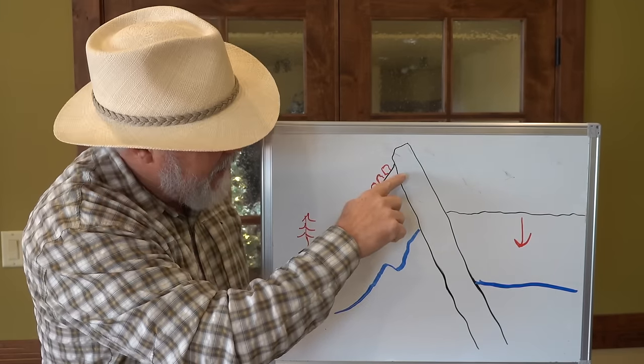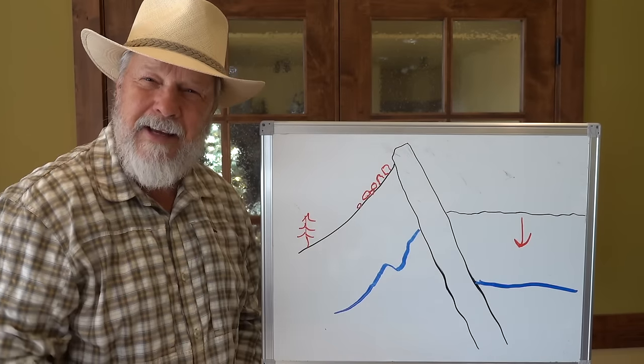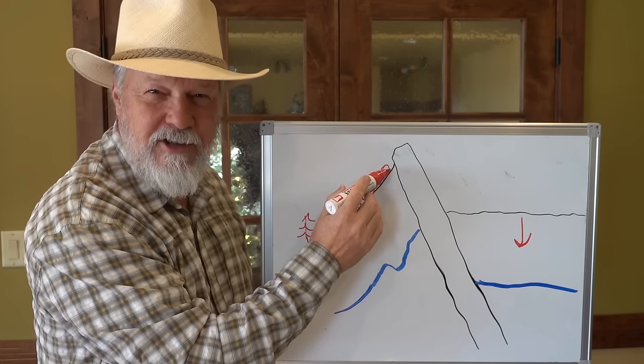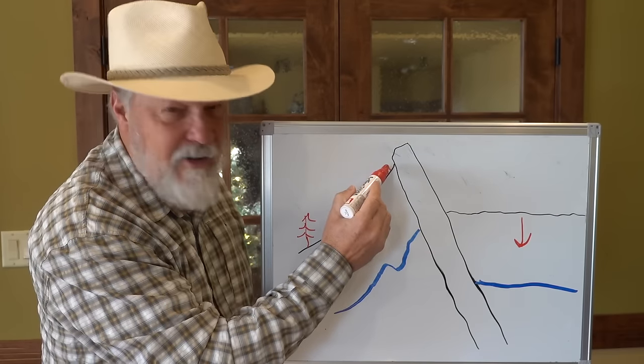So these boulders creep down the slope and they're going down. Let me take just one boulder and go through time to the present day — let's say this big boulder right here. This comes from 50 to 100,000 years ago. Through time, that boulder diagrammatically is following this arrow down.